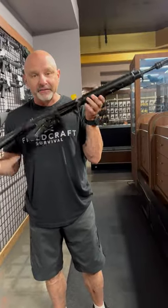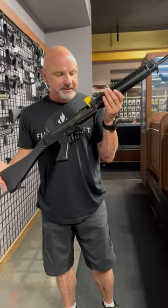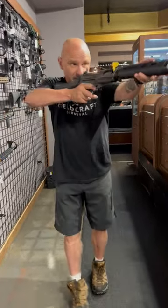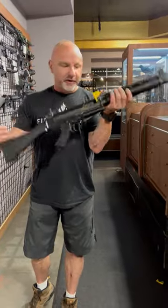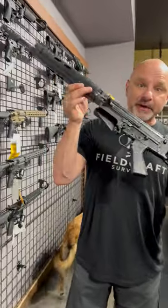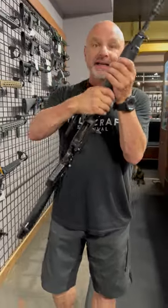This thing is the FN FAL — a version of it. This is like a personal friend of mine. This is the gun I grew up with in the Irish Army. 7.62x51 NATO. They call it the right hand of the free world. This thing is all over the world. Made by Fabrique Nationale out of Belgium, and it is a classic.